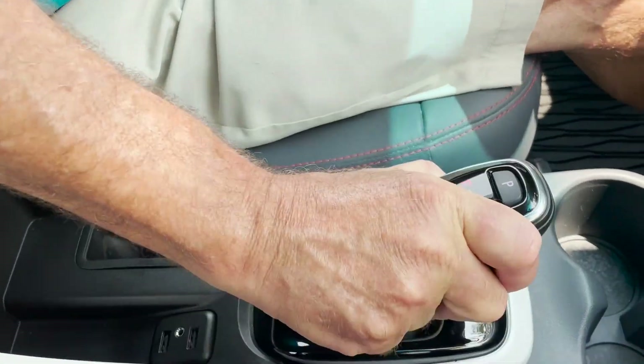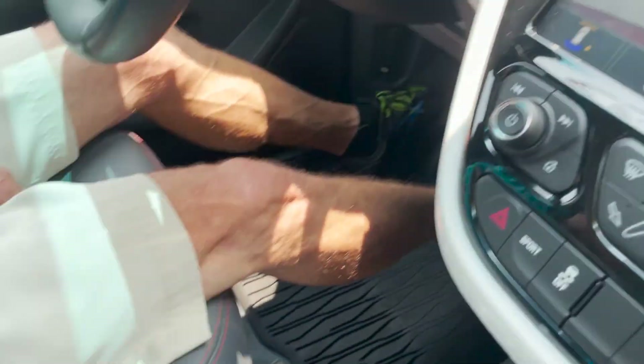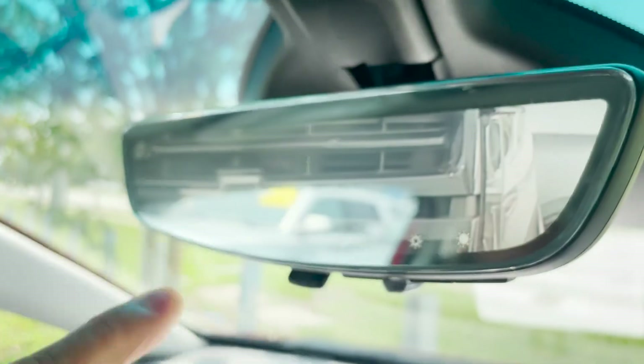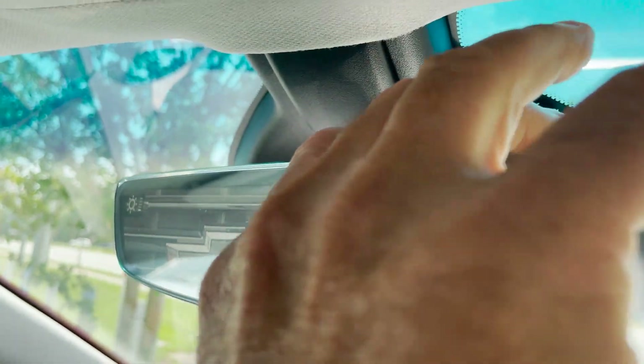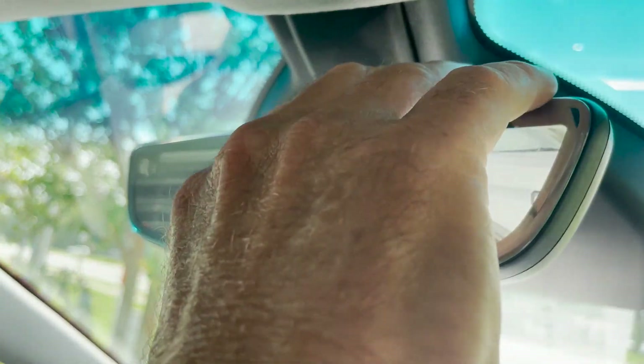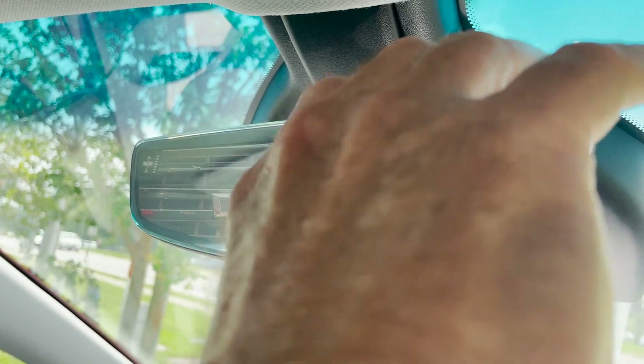You have your gear selector system down here — hit this button and go over for reverse. Nice backup camera, and also a camera up here. You can change it for light or darkness. This magnifies things behind you, and this adjusts them up and down.